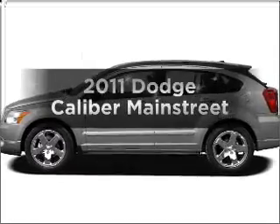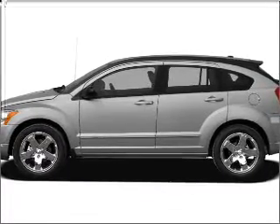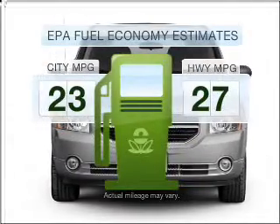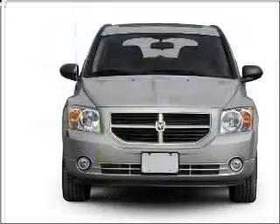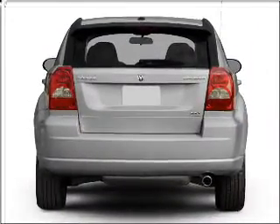Check out this 2011 Dodge Caliber. If you're looking for an automobile with great attributes, look no further. Better gas mileage means better long-term driving, and this ride delivers with a great low fuel consumption rate. With an efficient four-cylinder engine that responds smoothly to its automatic transmission,